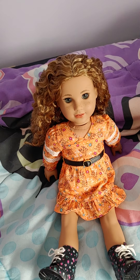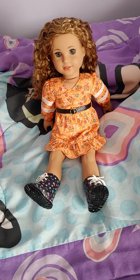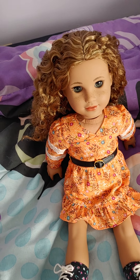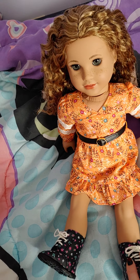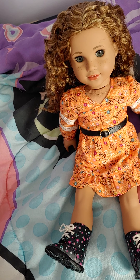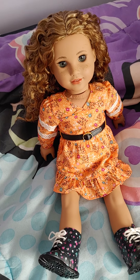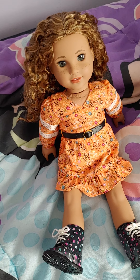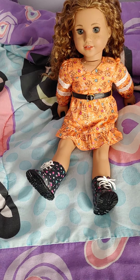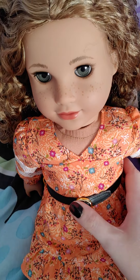Hey everybody, welcome to Kelly's Dolly Talk Show and Queer Doll Stuff on YouTube. Today I have a fun review for you. We're going to be checking out the new Yvette doll by American Girl. She is part of the World by Us collection — there are three dolls: Yvette, Maritza, and McKenna. We've already checked out McKenna on my channel, so today I'm checking out Yvette, and I'll also be making a video of Maritza today since I got both dolls in the mail.